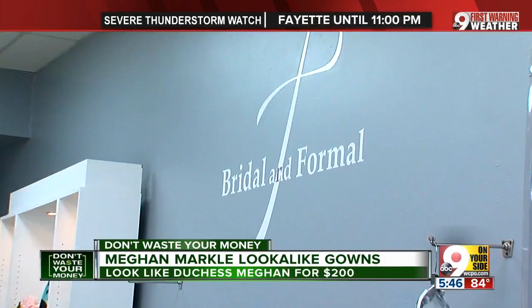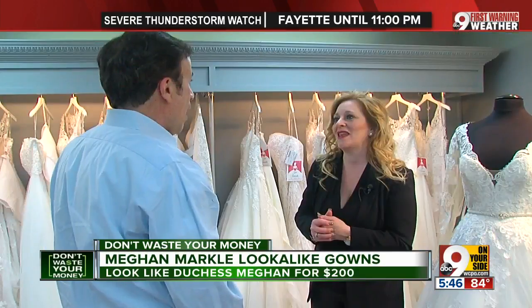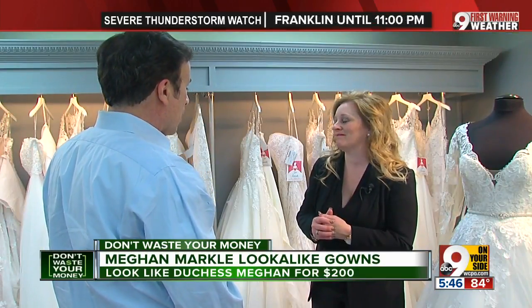If you want to be a princess on the day that you get married, we can hit every price point. Bridal shop manager Tina Minshall of Bridal Informal in Reading says you can look like royalty for a few hundred dollars. You can spend $300, you can spend $500, you can spend $1,000. There's something at every price point so that you can have exactly the look that you want.